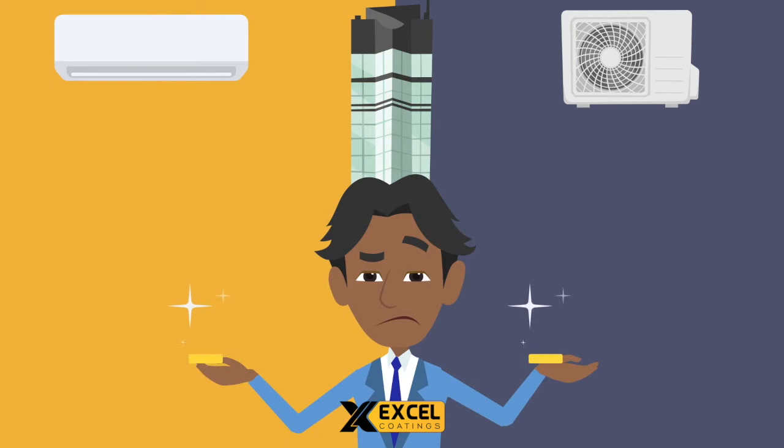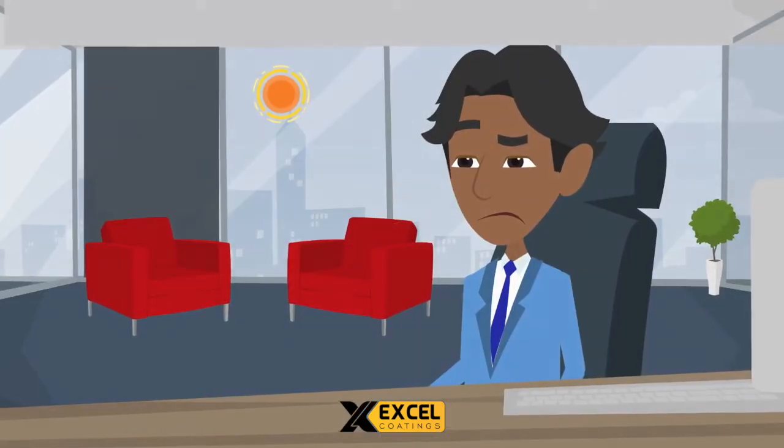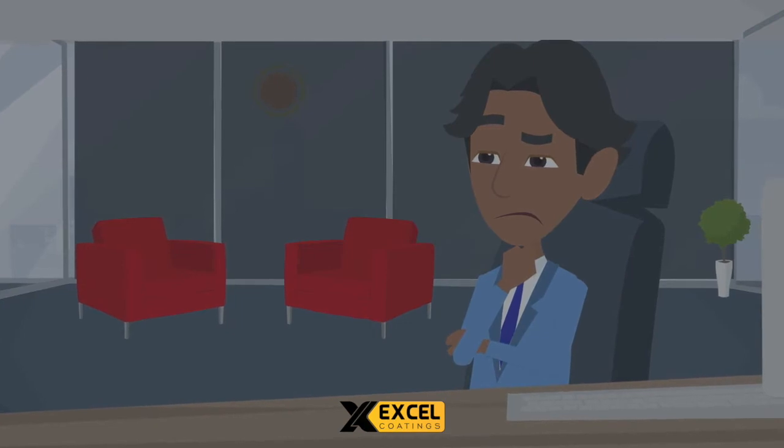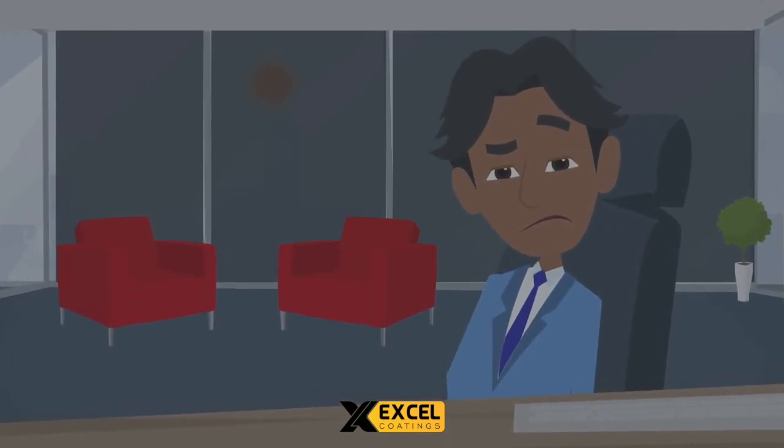We need a solution to keep buildings cool in summer and hot in winter, with reduced cooling and heating costs, along with protection from harmful UV rays. It should be affordable, durable, and maintenance free, but insulates windows without compromising the natural daylight and beautiful view.